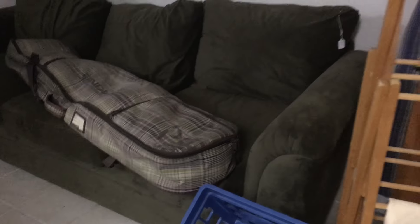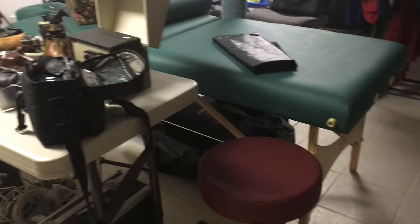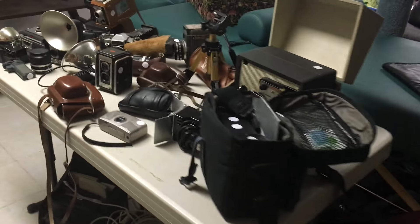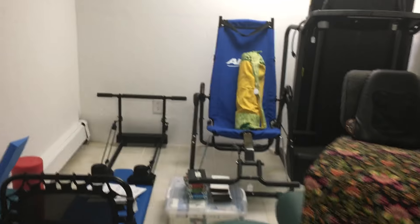And down in the basement we have a couch, snowboard, coats, massage table, chair, lots of antique cameras, shelf, exercise equipment.